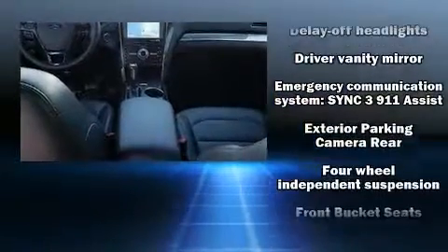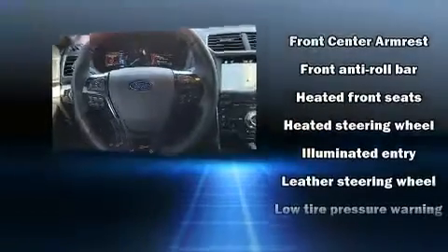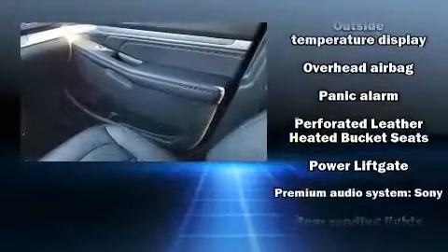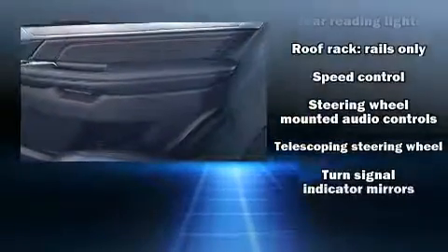Ford ensures the safety and security of its passengers, with equipment such as ignition disabling, an emergency communication system, and four-wheel disc brakes with ABS. It also arrives with a CARFAX history report, providing you peace of mind with detailed information.